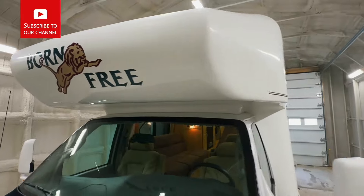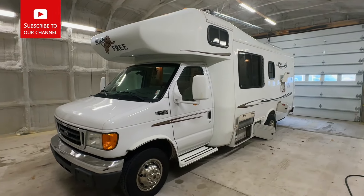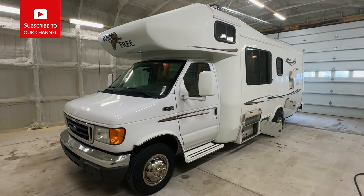Nice looking Born Free here. Check this out at truckandrv.com. Kuhn Truck and RV — the best little RV dealer around since 1976 and home of the RV Brothers.